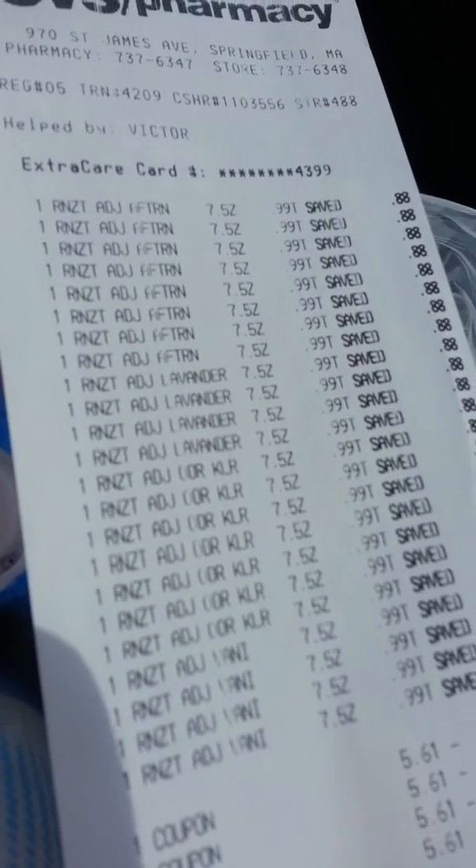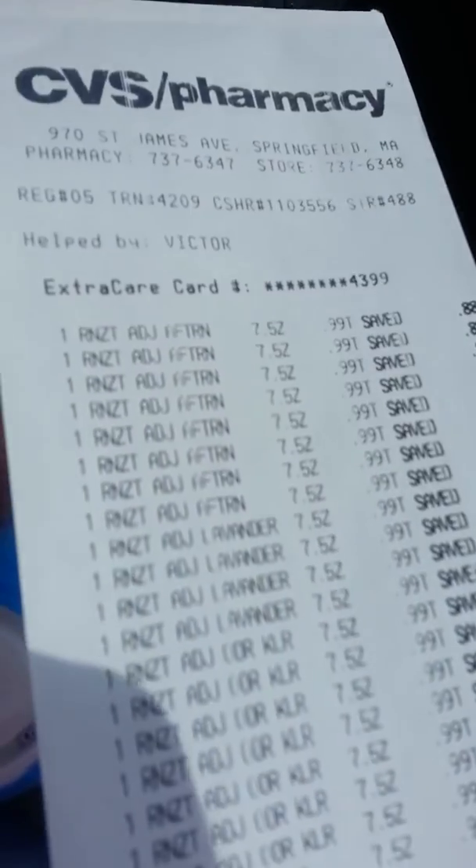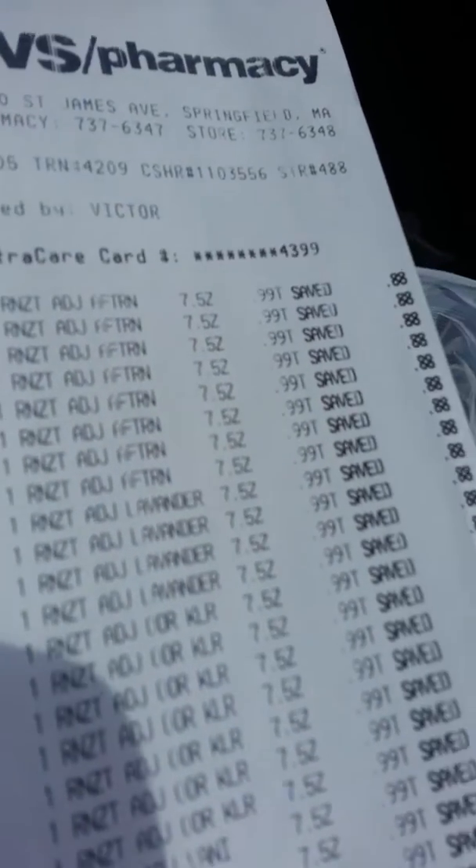When he went to scan the second coupon it beeped, so he called his manager — I don't blame him. We told the manager it's beeping and says three off of three. She said I could only use four because it's four like coupons. I said that's fine, I'll just take six of them off and pay for them separately.